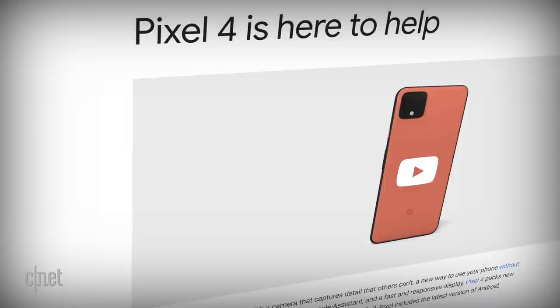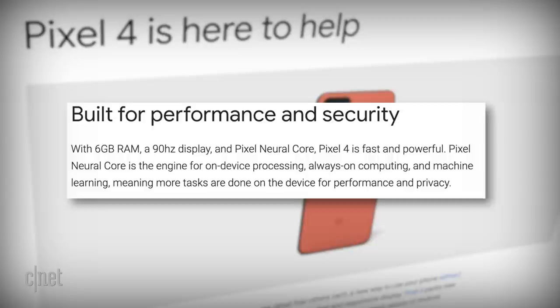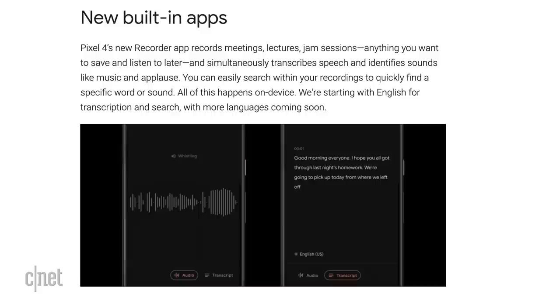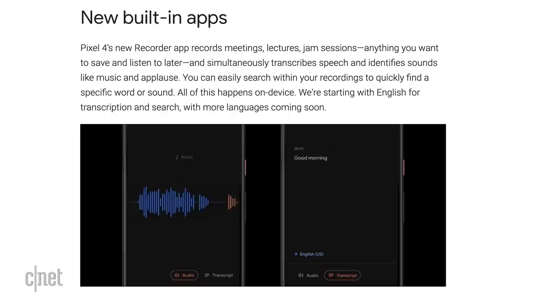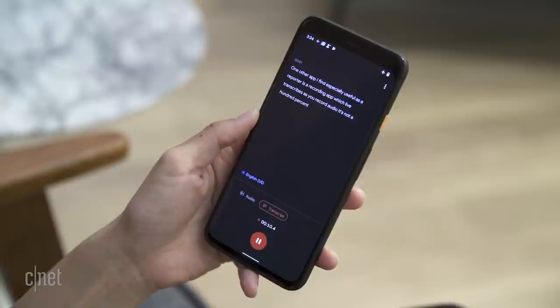The Pixel Visual Core was replaced with the Pixel Neural Core in the Pixel 4. Pixel Neural Core is the engine for on-device processing, always-on computing, and machine learning, meaning more tasks are done on the device for performance and privacy. The Pixel 4's Recorder app, for example, takes advantage of the Neural Core — it can transcribe speech and identify sounds like music and applause, all on-device. There's no need for data to go to the cloud and back, so the experience feels faster, and you're not reliant on your network, internet speed, or online services.